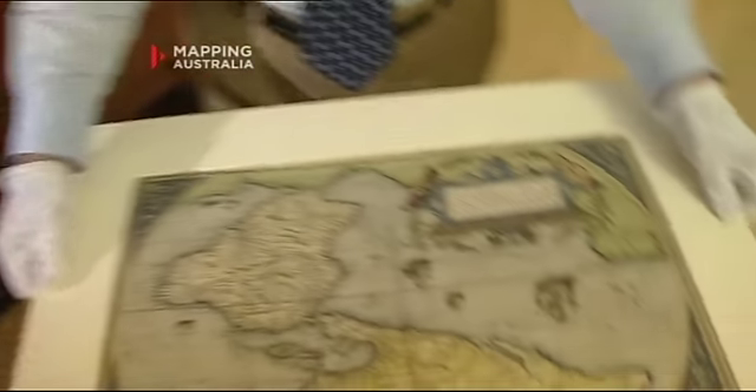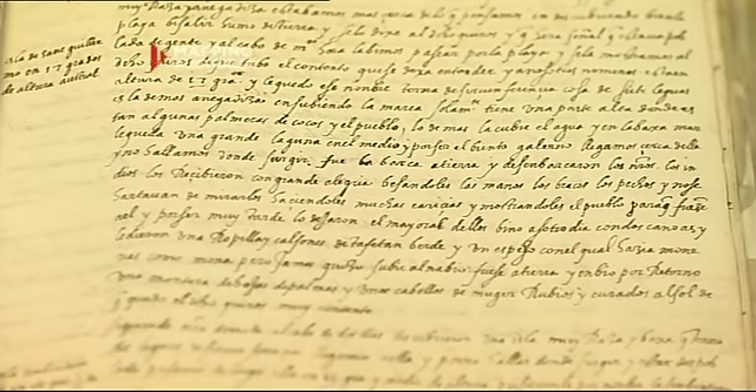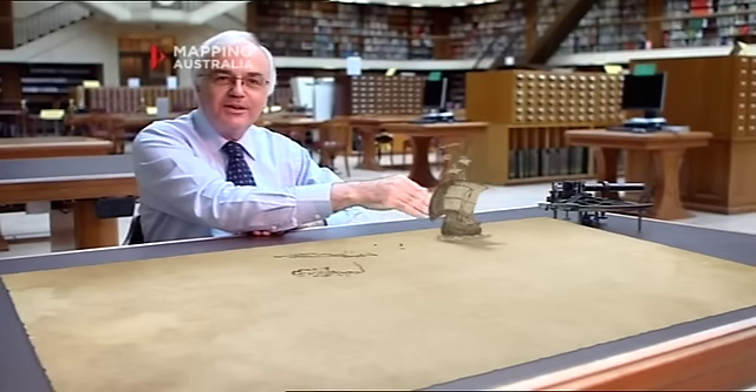We begin with the great voyage of Torres, in which he sailed through the Torres Strait, which was named after him. We have the account of that of 1606 that Don Diego de Prado kept, and that's the earliest journal. This begins the charting of Australia.